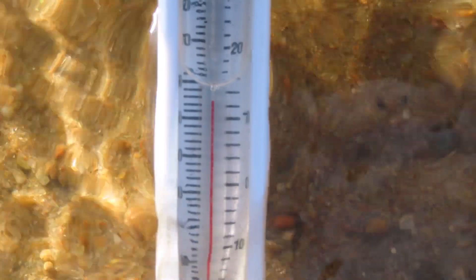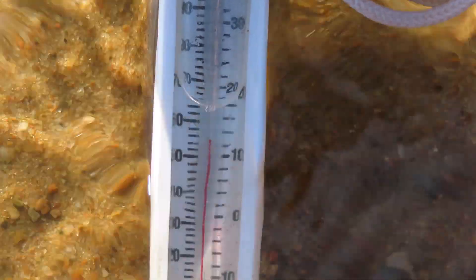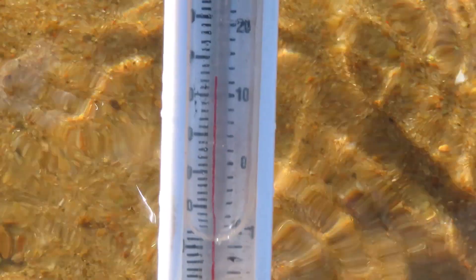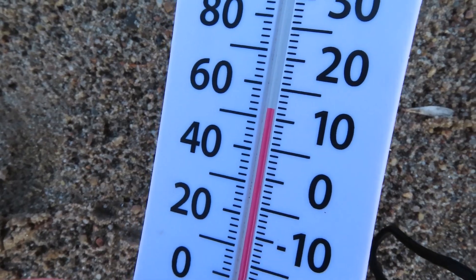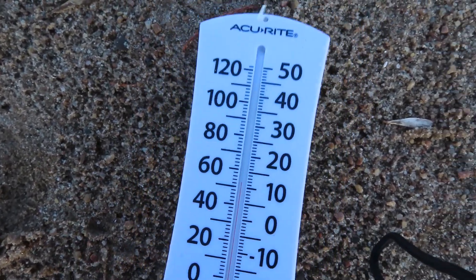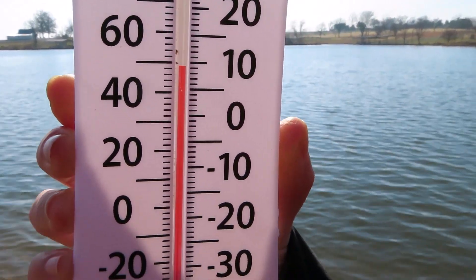The water temperature was about 55 degrees Fahrenheit. The air at the surface was reading about 53 degrees, and the air around 5 feet or so was approximately 50 degrees.